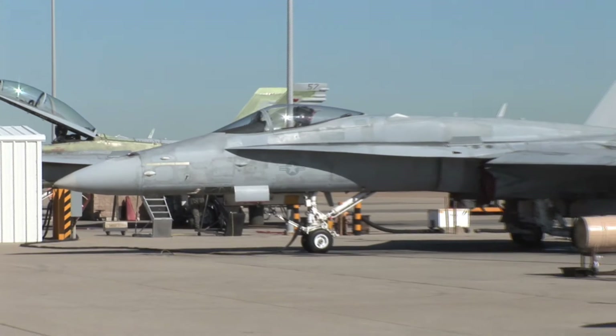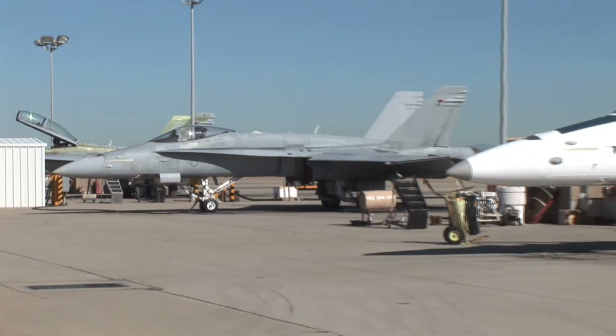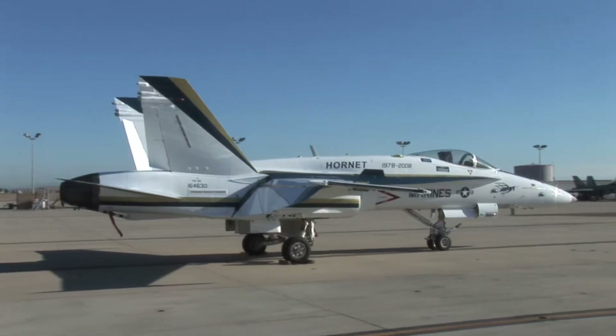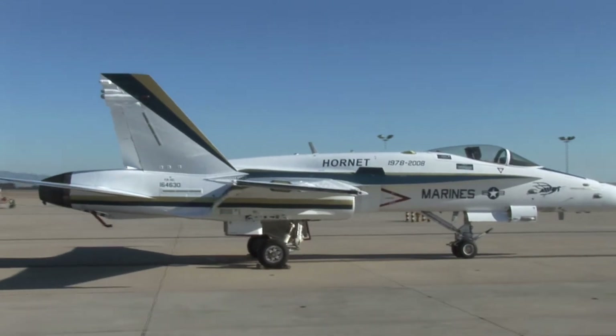Really the first airplane designed as a dual-role attack fighter aircraft, meant to complement the F-14 of the day and replace the F-4. So it was a monumental step in the fighter community to get an airplane that could do both very well.